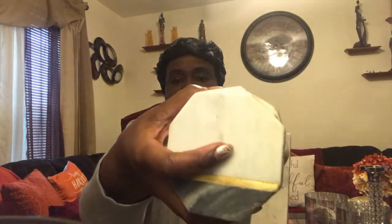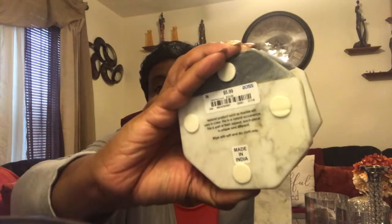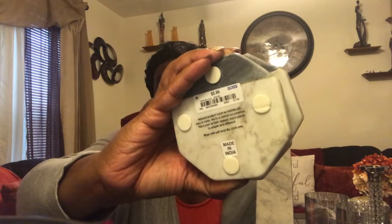I also saw these marbled coasters with the gold trim. It's a set of four and the price is $5.99. I can't wait to do a coffee table styling with these items.